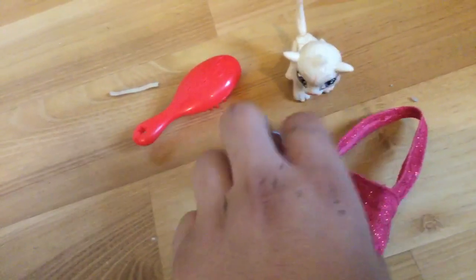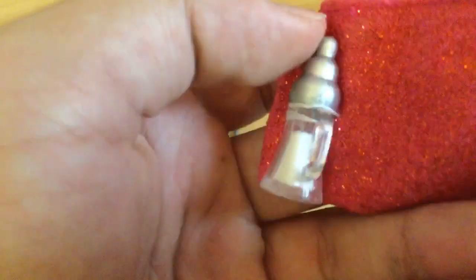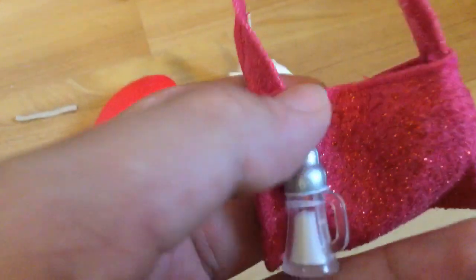We're going to start off with the accessories. The first thing she has is this glitter purse — it's pink and glittery. And it has this baby bottle or something; I think it's for this thing. I think it looks really nice, it's really cute, and I feel like it goes with her well.